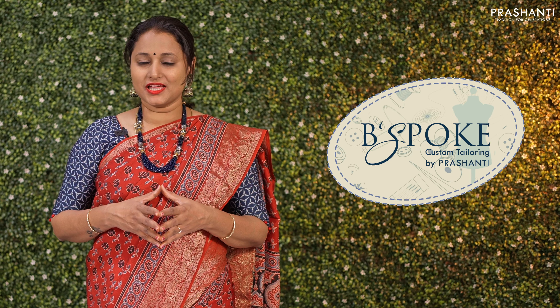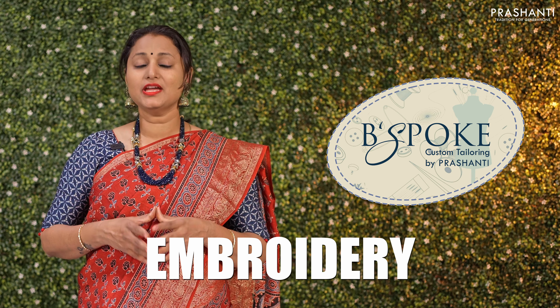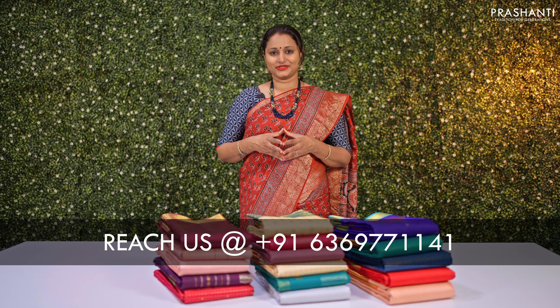Bespoke is Prasanthi's own custom tailoring unit. We undertake custom tailoring, collar edging and embroidery. If you wish to get your blouses done, there is an option available right at the card page — you can click that. You can also reach out to our customer support team and we will be more than happy to help you with your blouses.